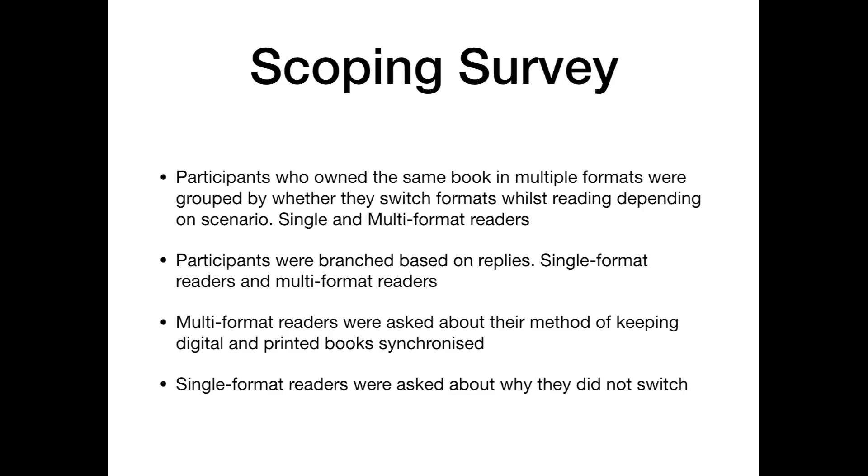A single format reader is a person who reads a book from start to finish within a single format, while a multi-format reader is a person who reads a book from start to finish while switching between formats. Multi-format readers were asked about their method of keeping digital and printed books synchronised, while single format readers were asked about why they chose not to switch even though they owned a book over multiple formats.